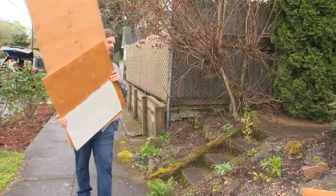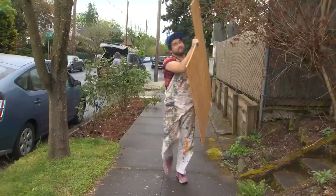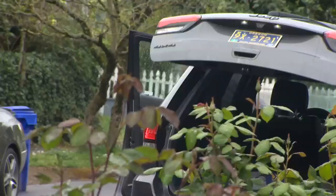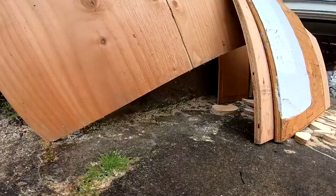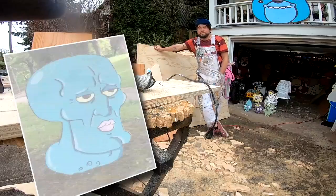I live in a pretty popular neighborhood, so people know where I'm at. We've never met, and it's really great that they can just come over and leave this stuff with me, because I can definitely use it. My name is Mike Bennett, and I'm an illustrator and wooden cutout artist in Portland, Oregon.